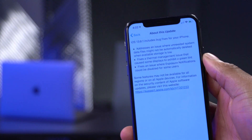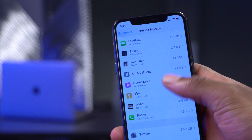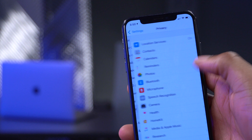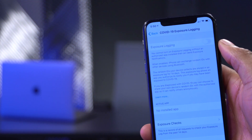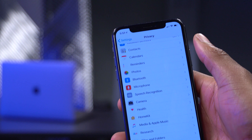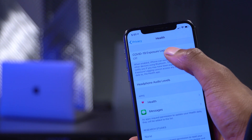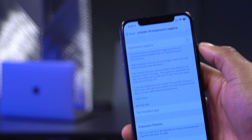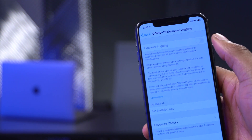This update also fixes an issue where the exposure notification could not be displayed for some users. Going into Settings, then Privacy, then Health, you can see we have 'Exposure Logging' — by default it's turned off. Some users could not see this menu at all on iOS 13.6. After updating, you should see the COVID-19 Exposure Logging menu. If you're in a country testing exposure apps like the UK or Canada, you'll eventually be able to turn this on and get alerts if you've been in contact with someone.